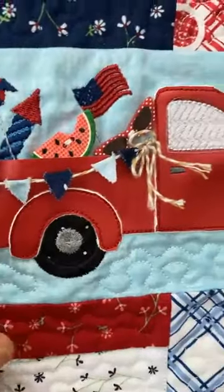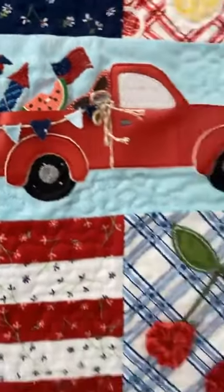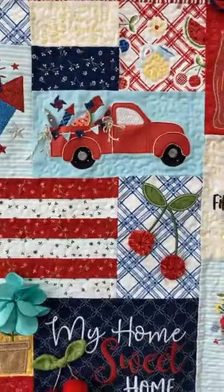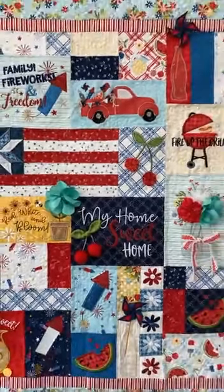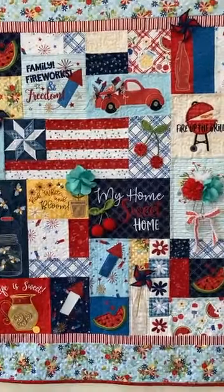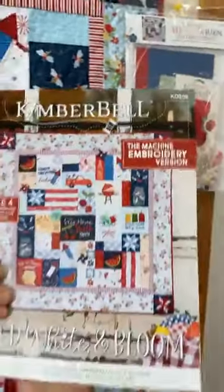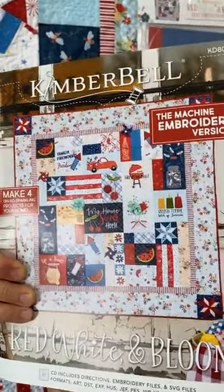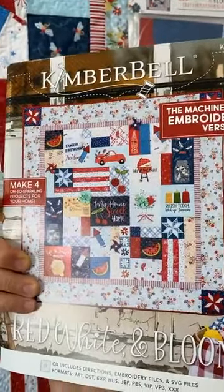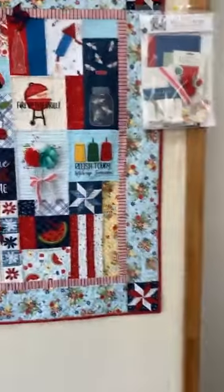Check out the truck — oh my gosh, look at the truck! Even the sunglasses — oh my gosh, that's a Coke bottle! Super fun. So this is the Red White and Bloom — we have the fabric, the embellishment kits, and also the book and pattern. It's always better in person, though. There's a machine embroidery version, and also a sewing version.